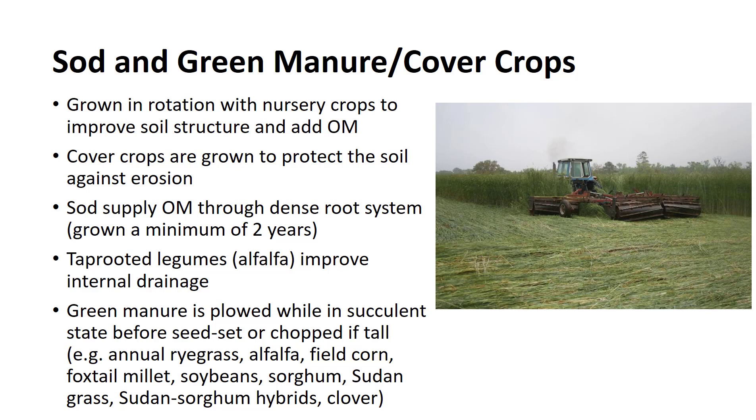Some crops that are used as green manure include annual ryegrass, alfalfa, field corn, foxtail millet, soybeans, sorghum, sudangrass, sudan-sorghum hybrids, and, in some areas, wheat overseeded in the spring with clover.